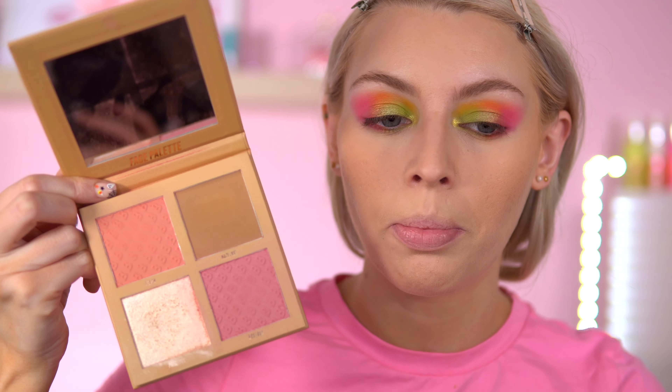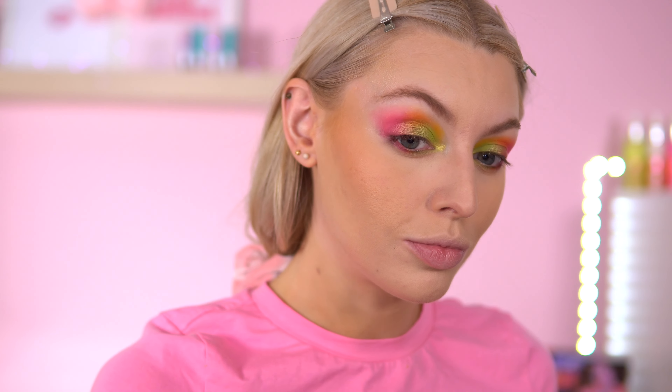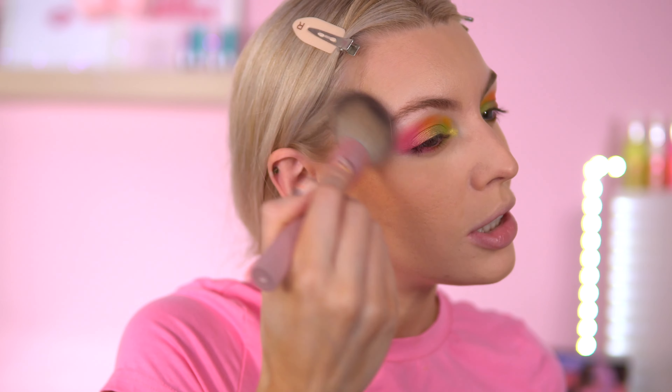I'm now going to go into the Beauty Bay Bronze Blush Glow. This is such a nice palette with a really blinding highlighter. I really love the two blushes in here. I'm still making my mind up about the bronzer — I don't know if it's too warm for me, so I've been neglecting this. The bronzer is called Hazelnut. Yeah, it looks quite orange, doesn't it? You're going to have to let me know what you think. But it blends really nicely — the formula is very soft and very blendable.